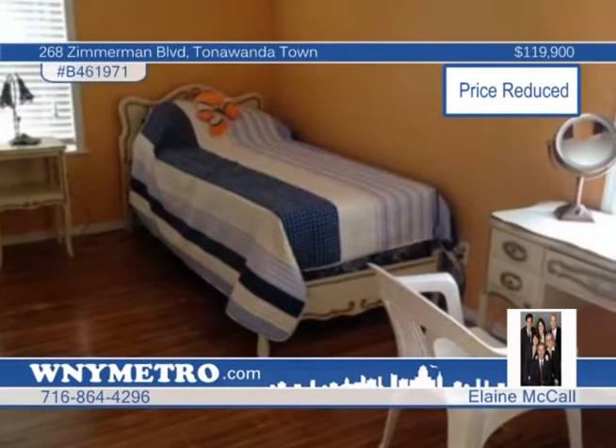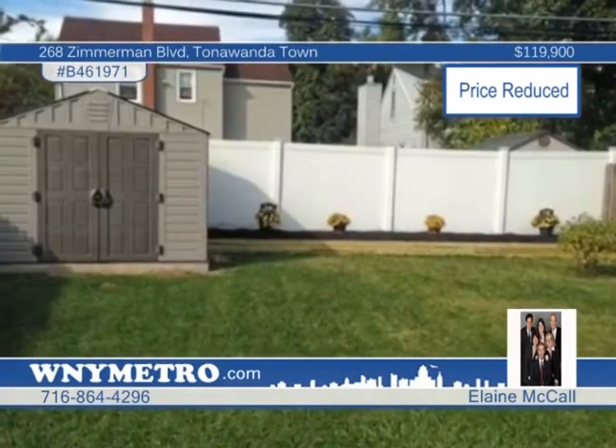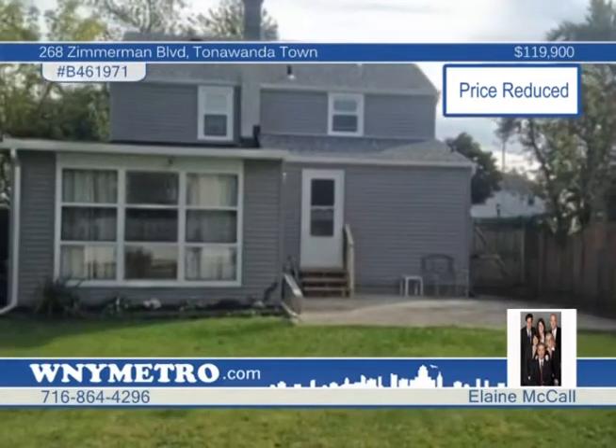Appliances are sold as is, and an attached garage and fully fenced yard are featured. Contact Elaine McCall today for more information about this home and its many recent updates.